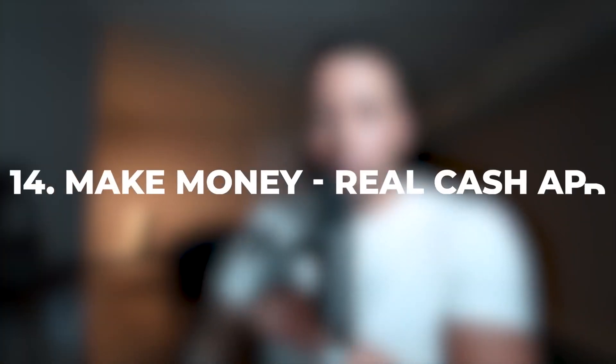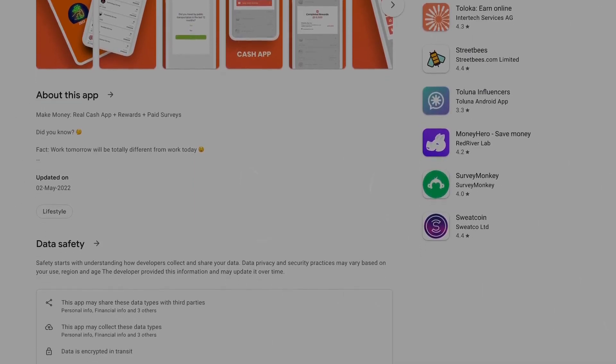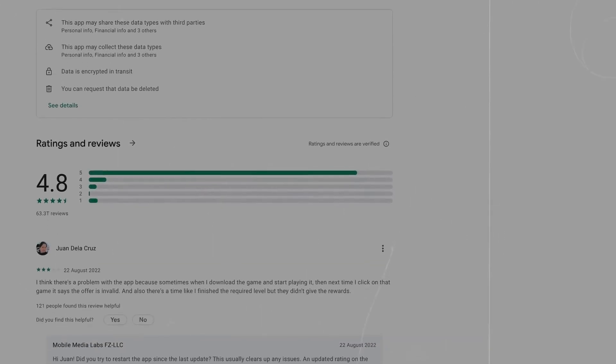App number 14 is called Make Money Real Cash App. On this app, there are several ways to make money — playing games, completing surveys, and completing offers. This app usually takes a week to pay you. The downside is it only accepts PayPal, so if you're in a country that doesn't accept PayPal, this one won't work for you. But if PayPal is available to you, it's worth a try.